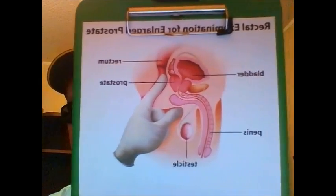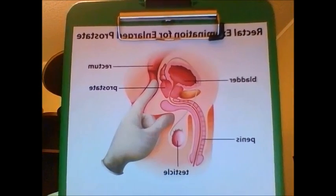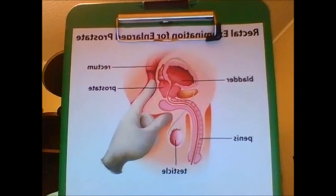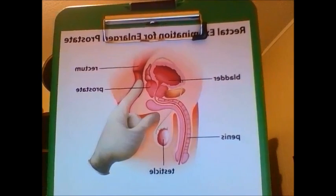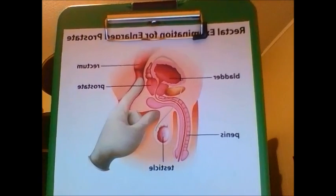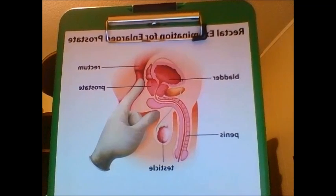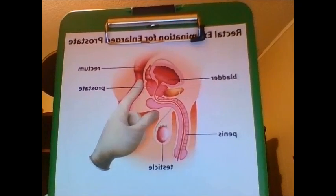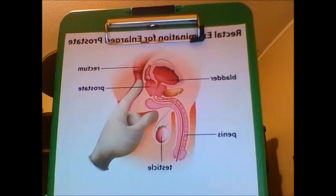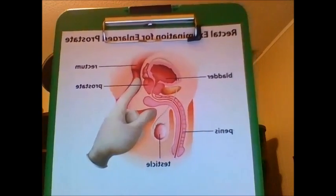I've got a diagram here — hopefully you can see it okay. This is a diagram of a digital rectal exam, or what typically happens if you go to your doctor to have your prostate checked out. This is one of the procedures of how a man would have his prostate massaged or milked at a medical practitioner's office. As you can see, the finger is inserted into the rectum, and the lining of the rectum separates the ability to directly touch the prostate. Although it's separated, you can certainly create a lot of stimulation on the prostate, and that is what helps to create the prostate orgasm from the massage or stimulation.